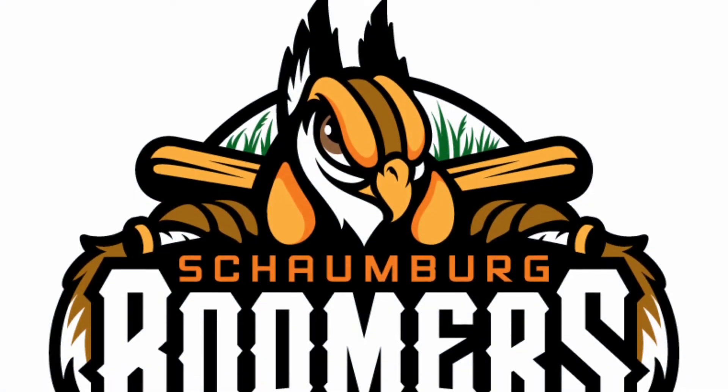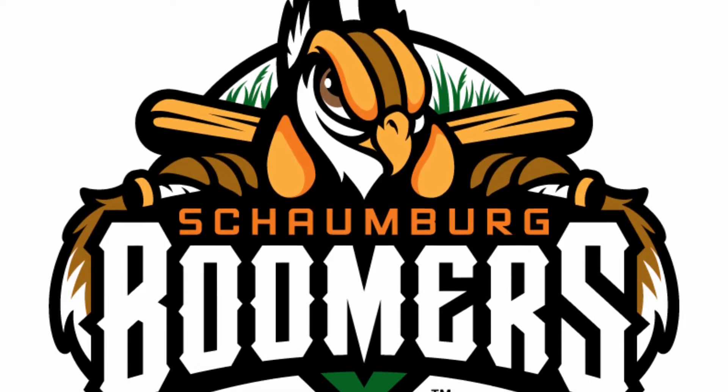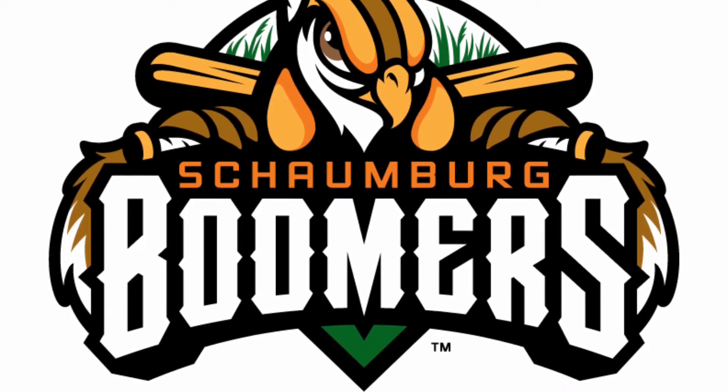Now we have the Schomburg Boomers. This design makes the cut as the chicken mascot in this logo is just awesome, and the orange and brown colours that go with it just add to the pure awesomeness of this logo.